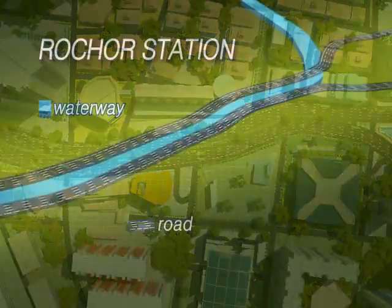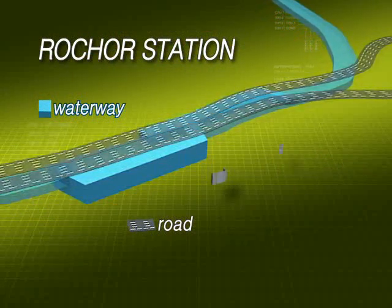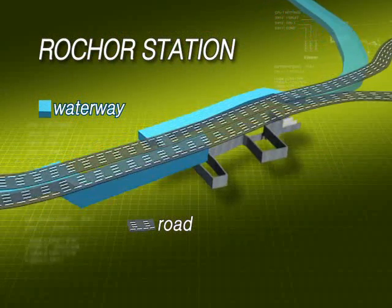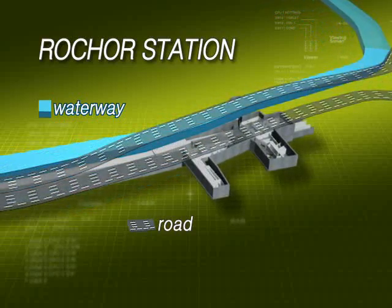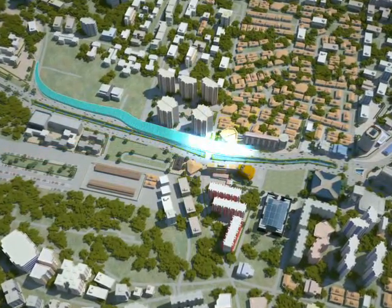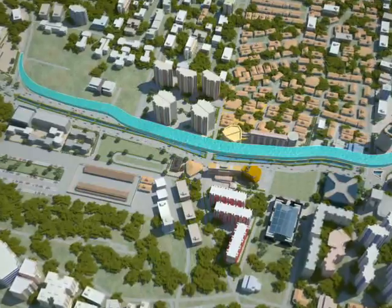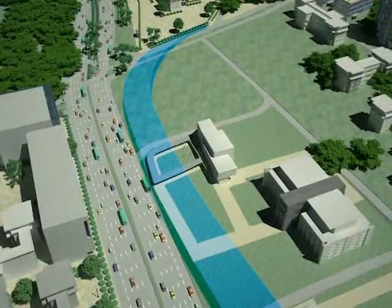In particular, the curved roads and canals that pass the Rocher Station require the construction of multiple traffic diversions, which takes place gradually, making the project even more challenging. Once the underground construction is completed, the existing Rocher Canal will be relocated under the Bukit Timah Road and the old Rocher Canal will be replaced by the permanent road.